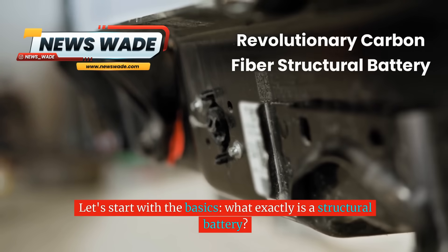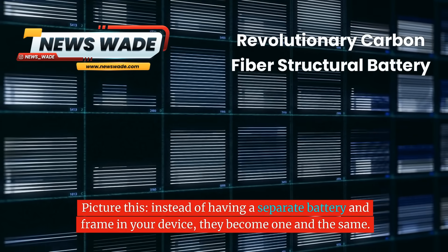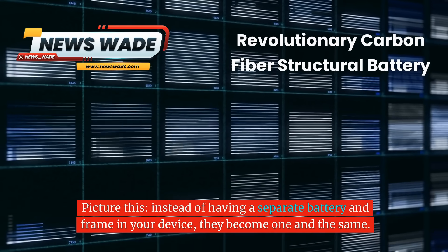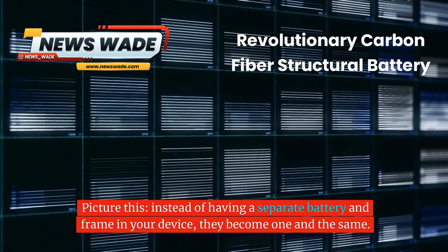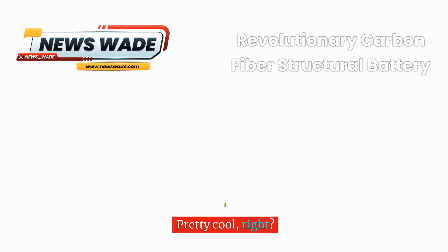Let's start with the basics. What exactly is a structural battery? Instead of having a separate battery and frame in your device, they become one and the same. The battery isn't just storing energy — it's also holding everything together.